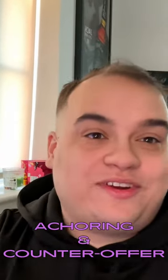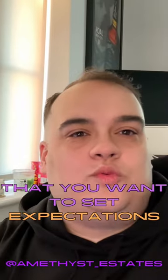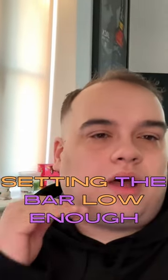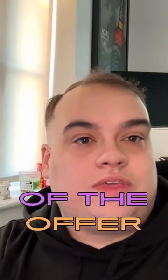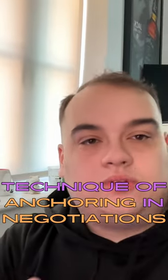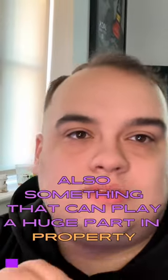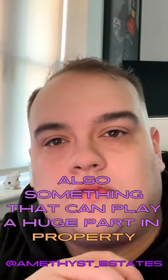Tip of the J for this week: anchoring and canned offers. This is a technique where you want to set expectations by setting the bar low enough that you're setting the expectations of the offer. This is a massive thing I've learned throughout my past in sales, and something that plays a massive role in terms of property.